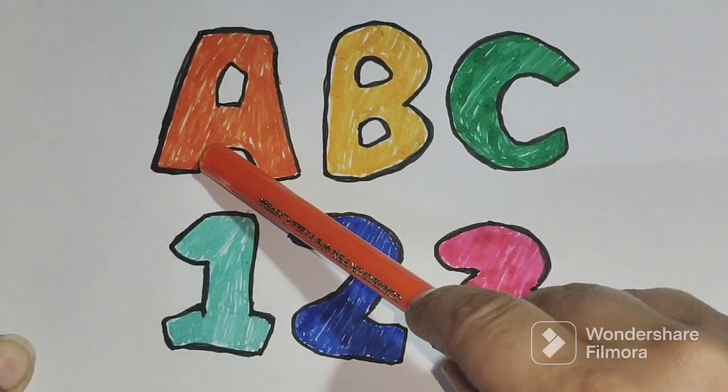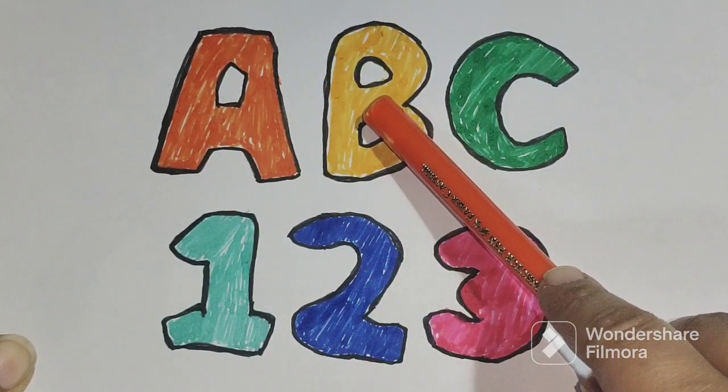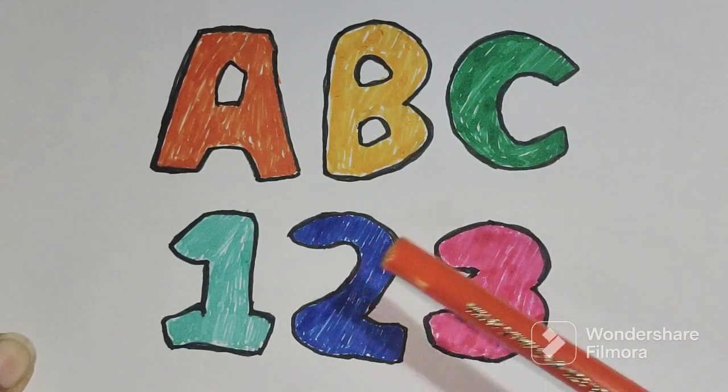A for apple, b for banana, c for cap. One, two, three.